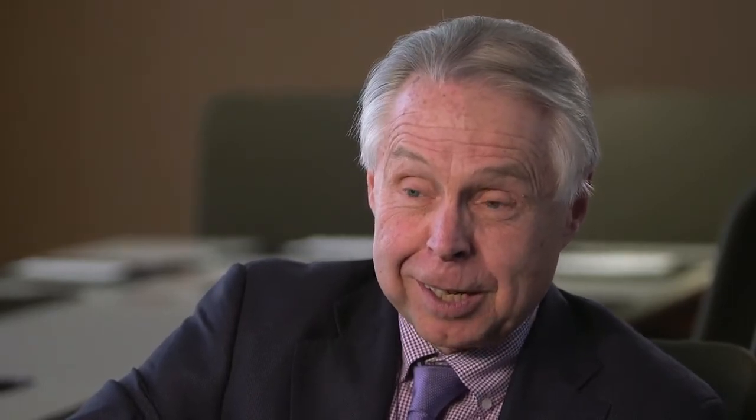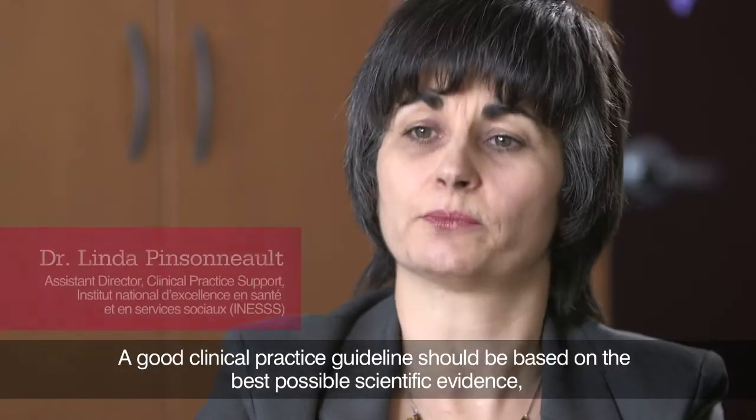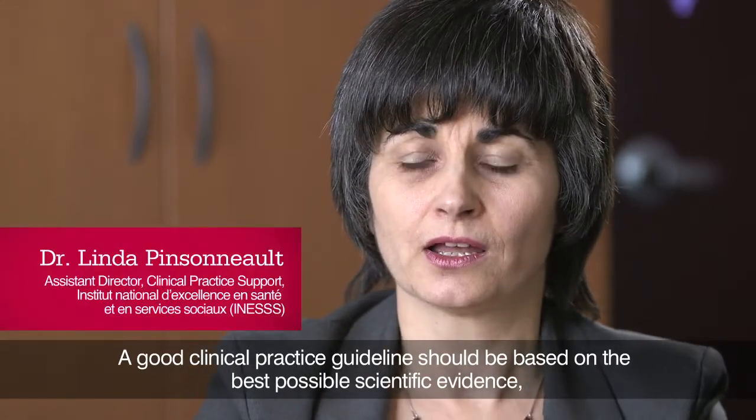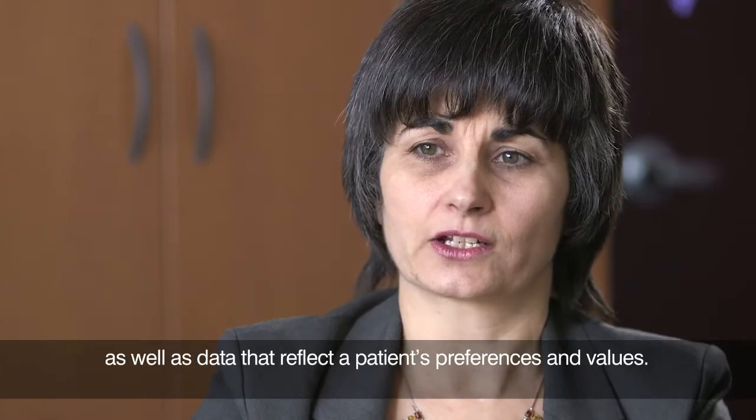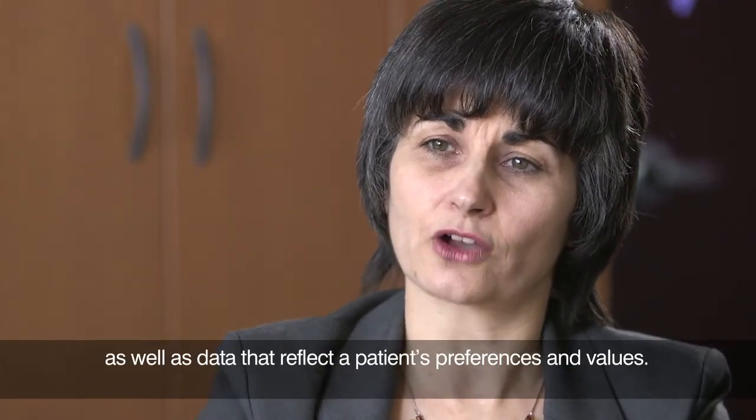Clinical practice guidelines are not just cookbook medicine or a recipe for taking care of individual patients. They are summaries of evidence that should start the dialogue. A good practice guide should be based on the best scientific data available, but also on the benefits to patients.